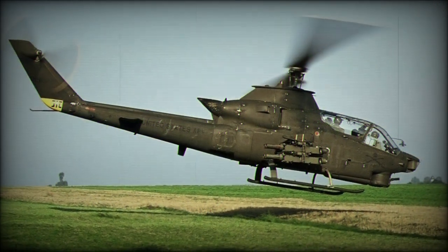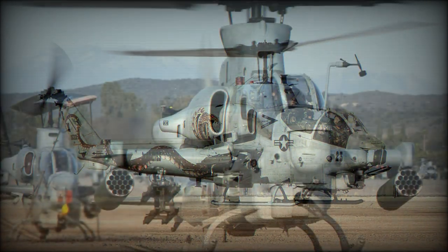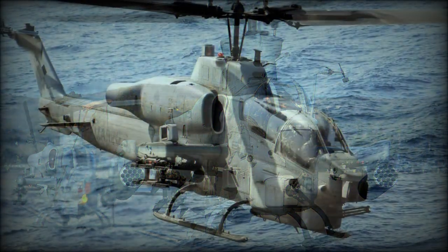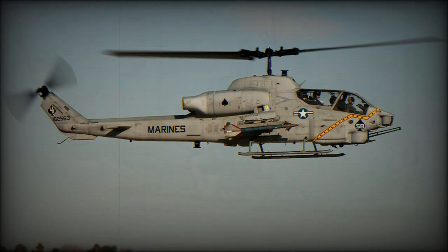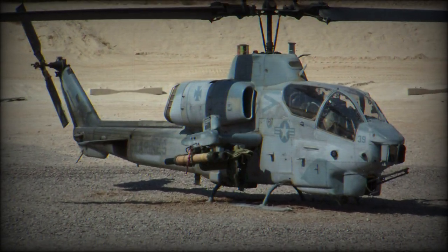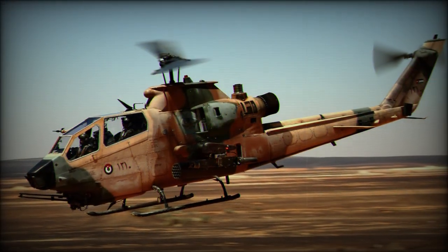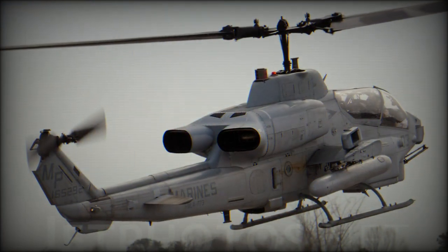Early Vietnam models were armed with single or twin 40mm automatic grenade launchers or twin 7.62mm miniguns. On second generation models these were replaced by a harder-hitting three-barrel rotary cannon. The Cobra could carry 998 to 1,360 kg of weapons on its stub wings. Early production helicopters were fitted with up to four pods with 70mm unguided rockets, which were effective against unarmored targets and light vehicles. The helicopter could also carry BGM-71A TOW anti-tank guided missiles, as well as other weapons.